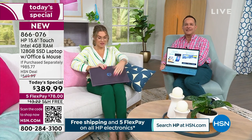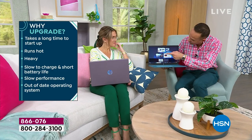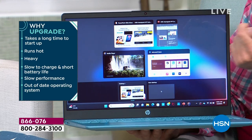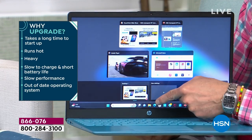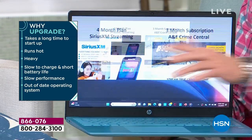One of your questions might be, when should we upgrade? If your computer is slow, that's the number one reason to upgrade. Right now I've got a PowerPoint presentation, a video game, the Microsoft Store, and hsn.com all going at one time with no pausing and no waiting.